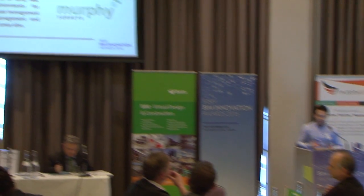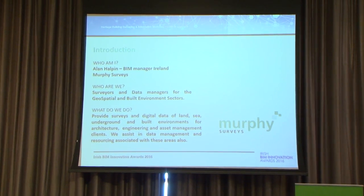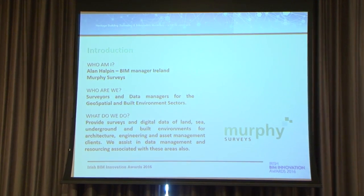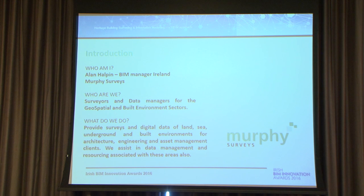A quick introduction: we are surveyors and data managers for geospatial and built environment sectors. For anyone who doesn't know what we do, we provide surveys and digital data of land, sea, underground, and built environments for architecture, engineering, and asset management clients. We also assist in data management, resourcing, and associated areas.